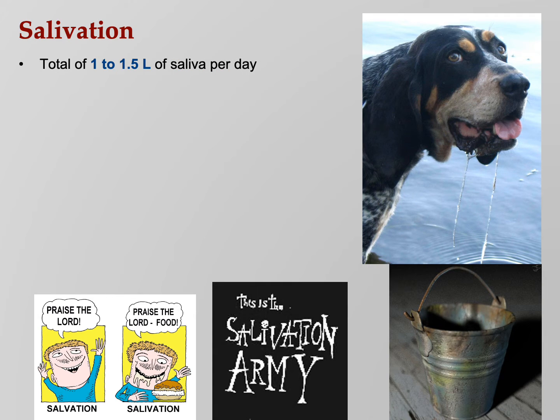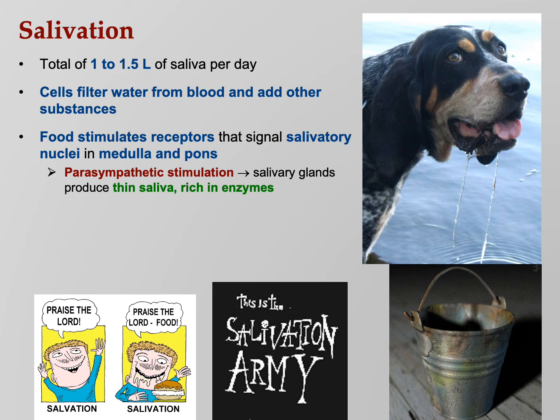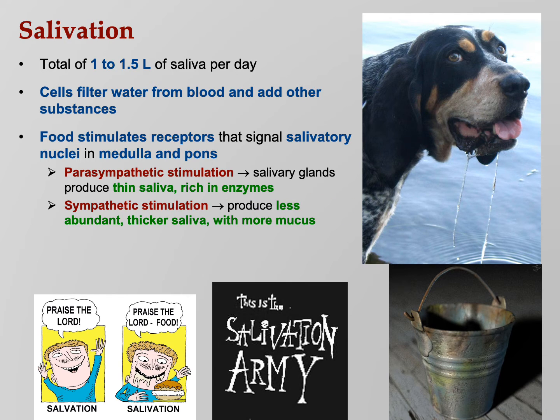You make one to one and a half liters of saliva a day — think of a quart to a quart and a half of Gatorade. It comes only from your blood. Food stimulates receptors that signal salivatory nuclei in the medulla and pons, so the presence, sight, or smell of food causes the brain to make you salivate. Parasympathetic saliva is thin but rich in enzymes, whereas sympathetic saliva is thick and sticky with a lot more mucus. Think about nervous people — your mouth sticks together. That's why I have a glass of water at every podium.